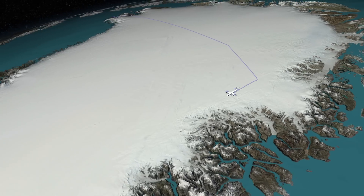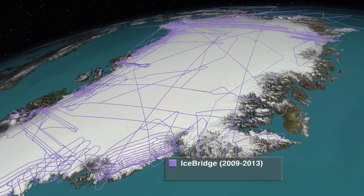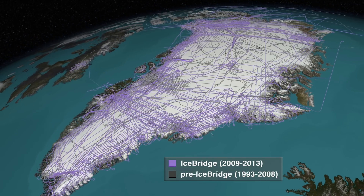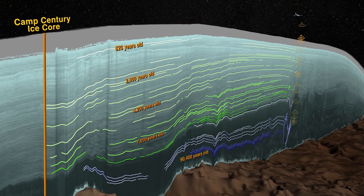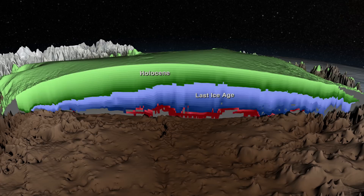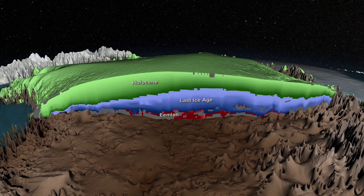To find out just how dynamic this ice sheet is, scientists have been crisscrossing the island, using radar to see all the way down to the bedrock. Combining radar and deep drilling data, they are attempting to lay out the history of the inland ice over the last 100,000 years.